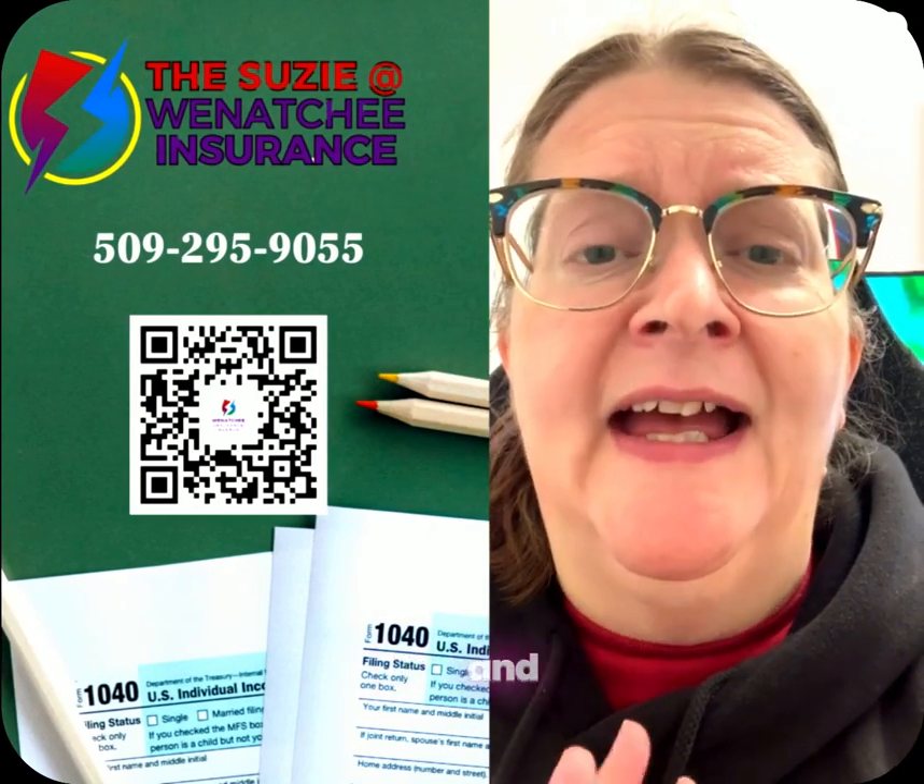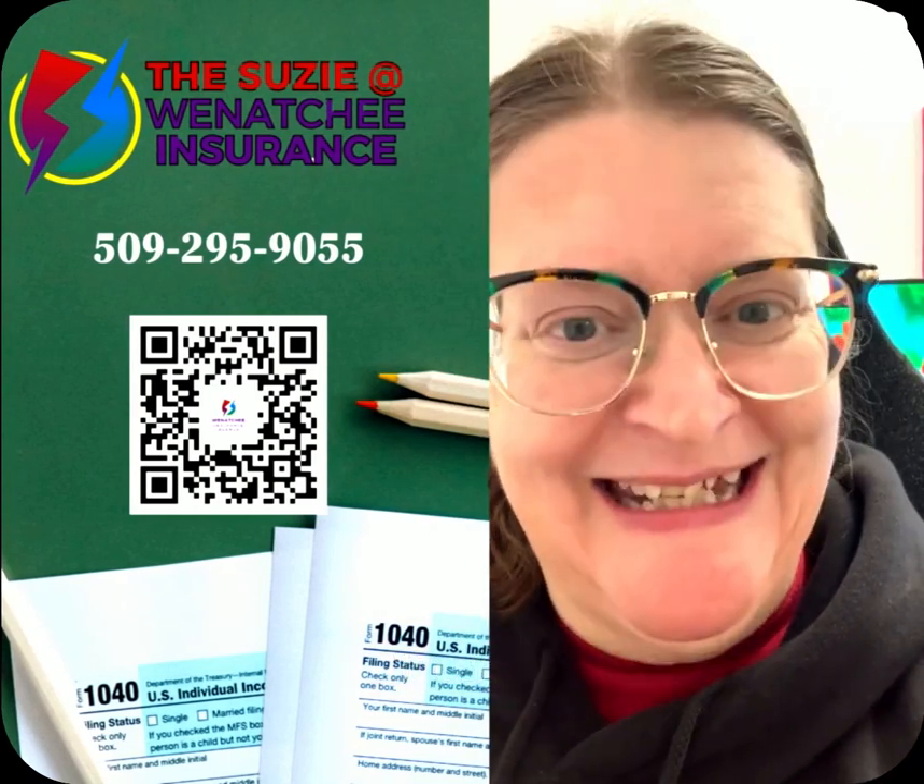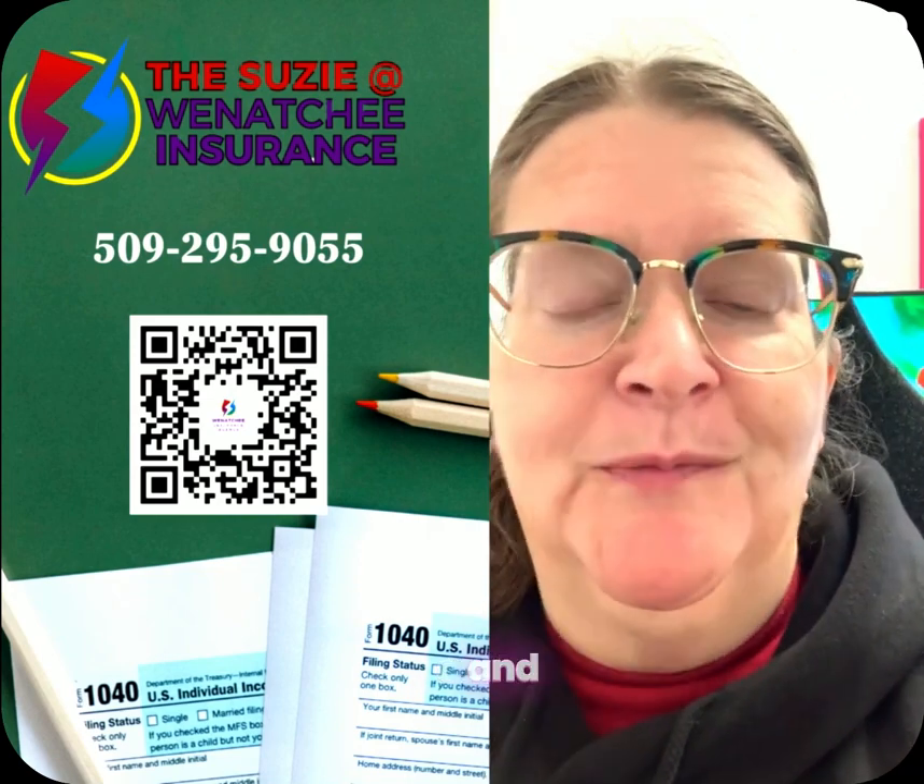Hey, it's Susie at the Wenatchee Insurance, and it is coming up on tax time. I know this because I'm getting ready to start my sorting and processing.